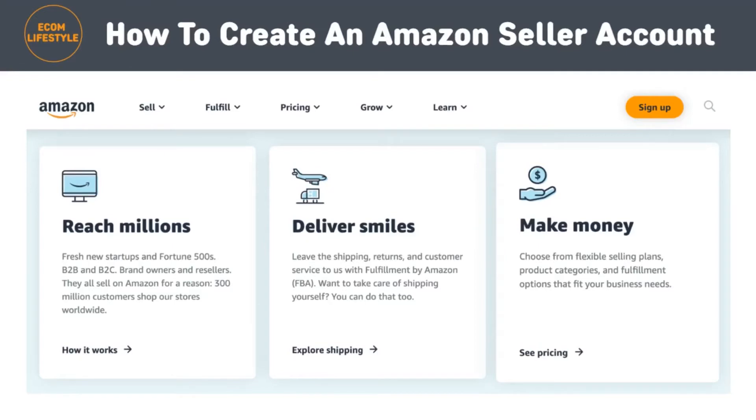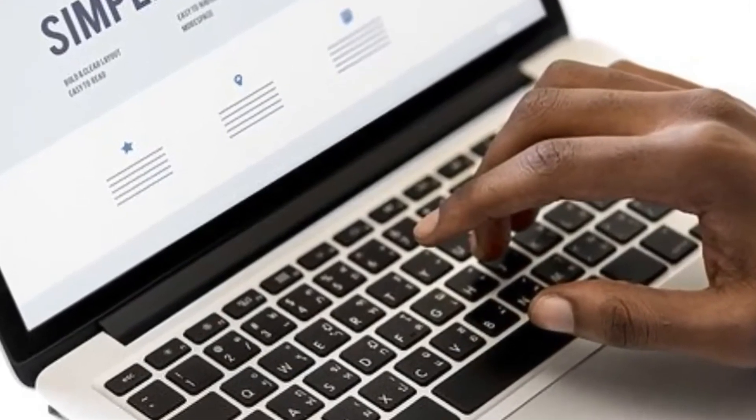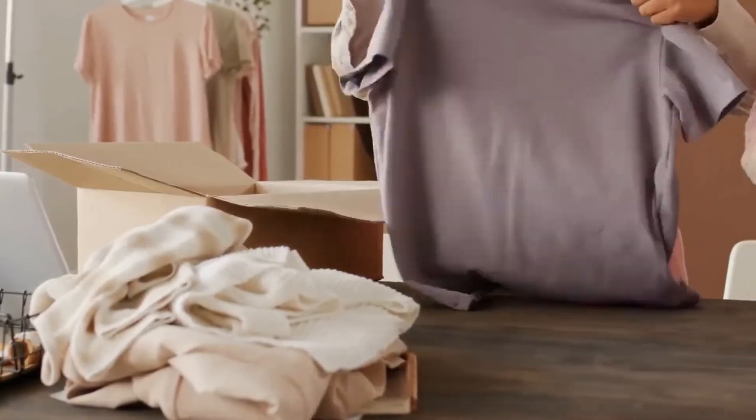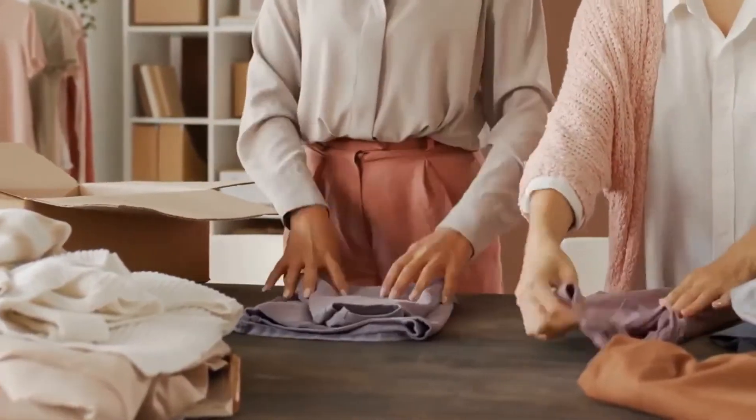The third step is to choose between an individual or professional seller account. When it comes to Amazon seller plans, you have two options: professional and individual. If you're going to sell more than 40 products per month, then signing up as a professional is your best bet — even if you're selling as a hobby and don't consider yourself to be a professional, this plan will help you save money. But if you're planning to sell on a smaller scale, like fewer than 40 units per month, select the individual plan.